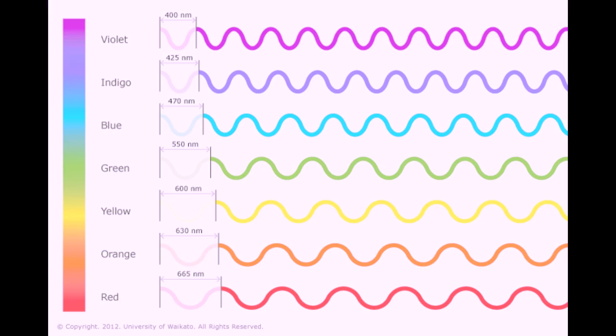These colors emit different wavelengths. The longest wavelength is red, while the shortest is violet. Keep in mind that energy increases as the wavelength gets shorter.